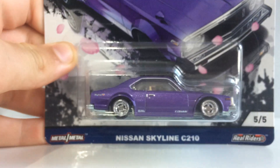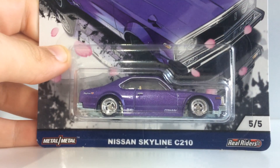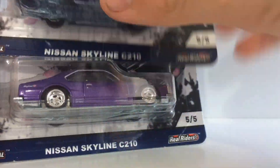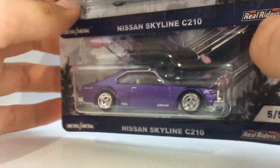Moving on to some more JH2 — we have the Nissan Skyline C210. Another beautiful Nissan, or Datsun, whatever you want to call it, from the Japan Historics 2. I did not get one, but I got two of these beautiful castings — one probably to open, one to keep in package. Beautiful purple car there, definitely matches the theme of my channel.